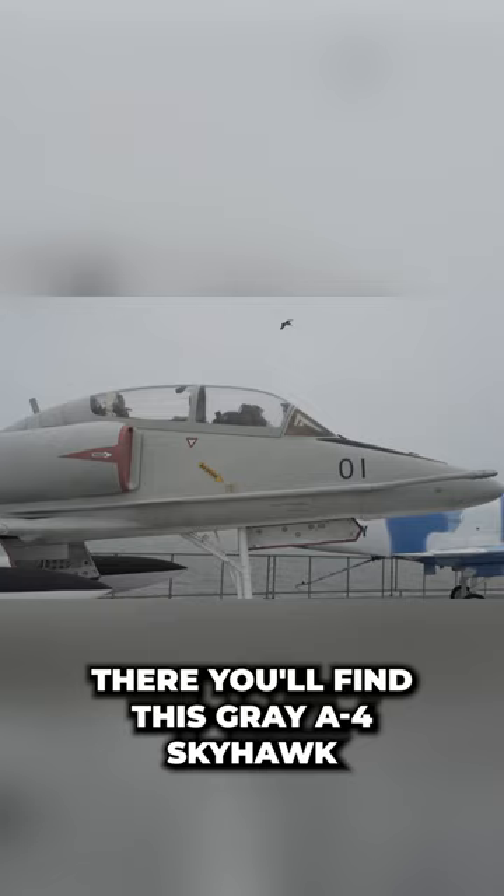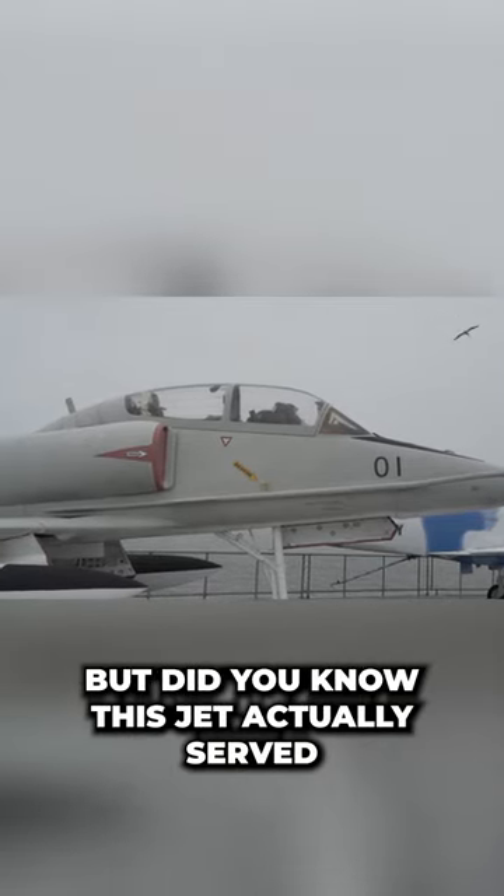There you'll find this gray A4 Skyhawk. Did you know this jet actually served as the number seven two-seater for the Blue Angels and gave rides to Tom Cruise and Christopher Reeve?